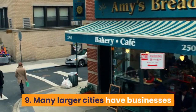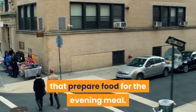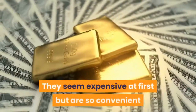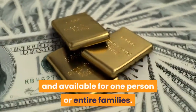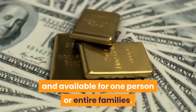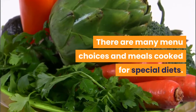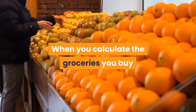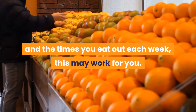Tip 9: Many larger cities have businesses that prepare food for the evening meal. They seem expensive at first but are so convenient and available for one person or entire families. There are many menu choices and meals cooked for special diets. When you calculate the groceries you buy and the times you eat out each week, this may work for you.